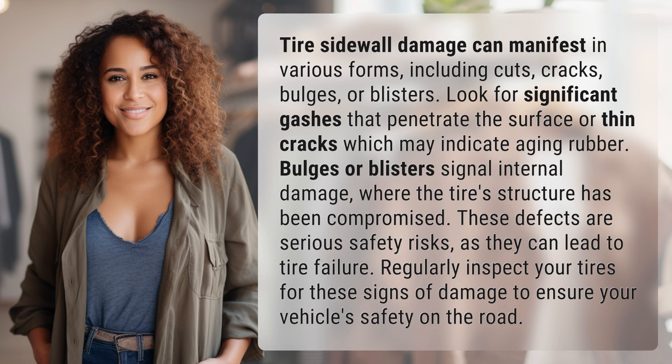Bulges or blisters signal internal damage where the tire structure has been compromised. These defects are serious safety risks as they can lead to tire failure. Regularly inspect your tires for these signs of damage to ensure your vehicle's safety on the road.